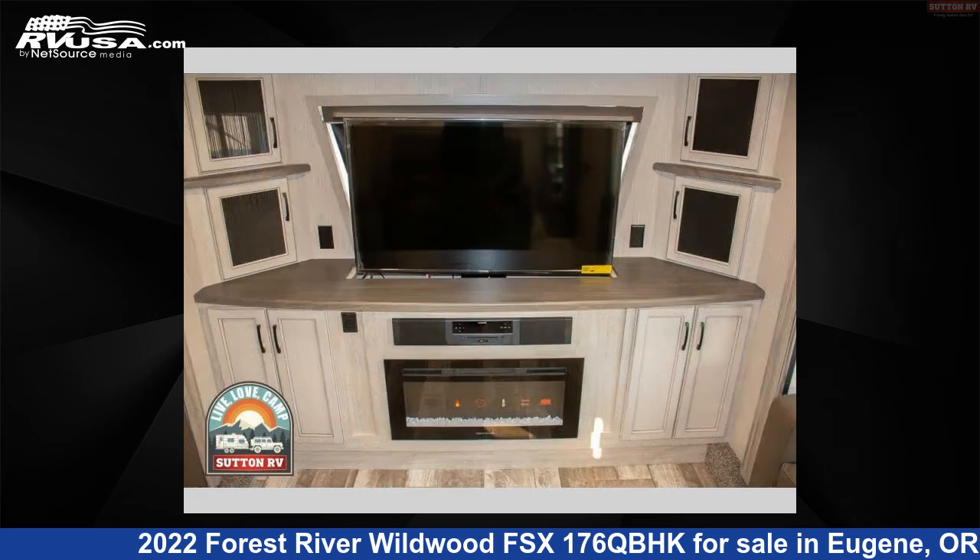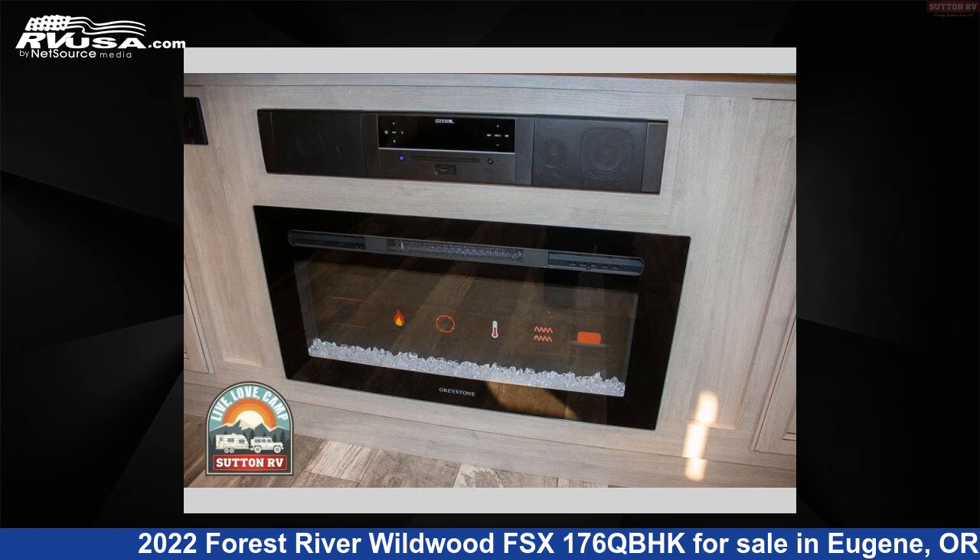This new Forest River is 21 feet 0 inches in length and features one slide-out, sleeps six, and 43 gallons fresh water capacity.